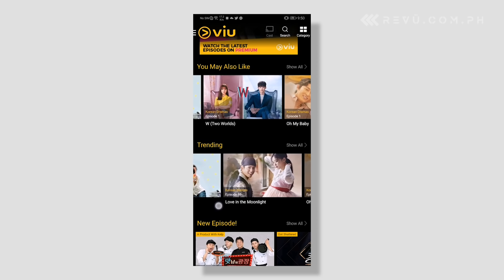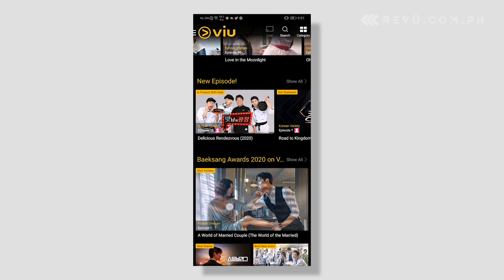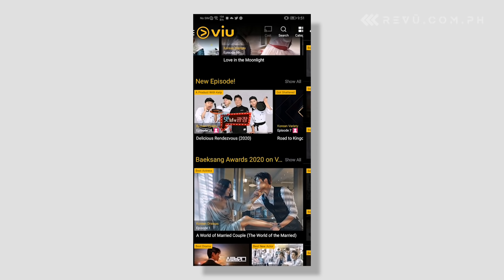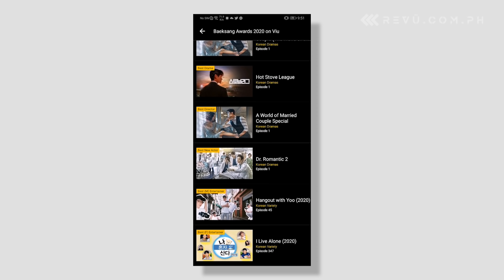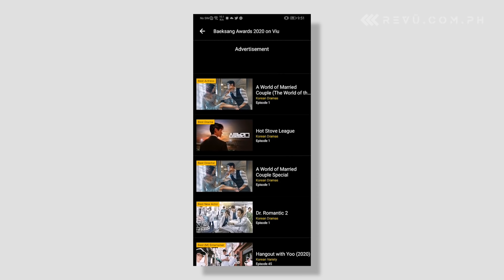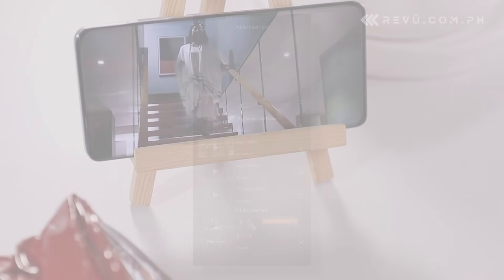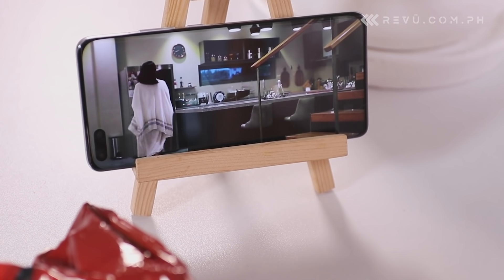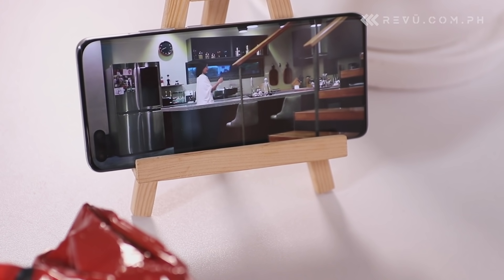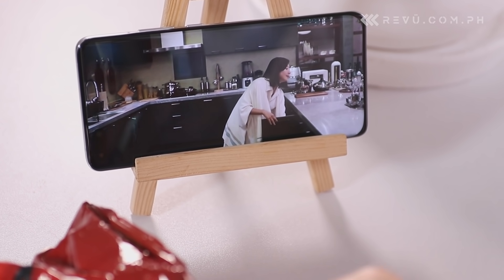Like iFlix, it has free and paid tiers and you can use it to stream to a bigger screen wirelessly. A premium subscription gives you access to all movies and series, including currently airing shows as fast as 8 hours after the original telecast. It also lets you stream at full HD 1080p resolution and download as many videos as you like for viewing later.